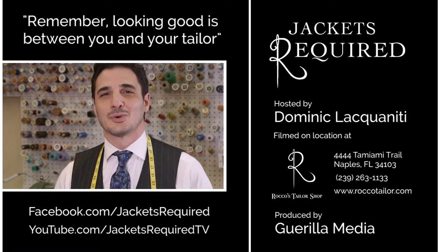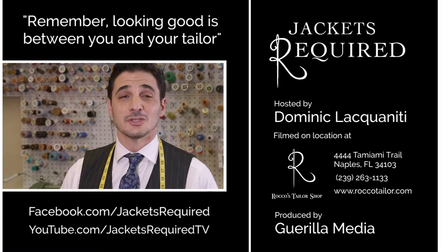If you want perfection and you have to look your best, you simply need to stop by the shop and let us walk you through the various stages of selecting your next custom Rocco's look.